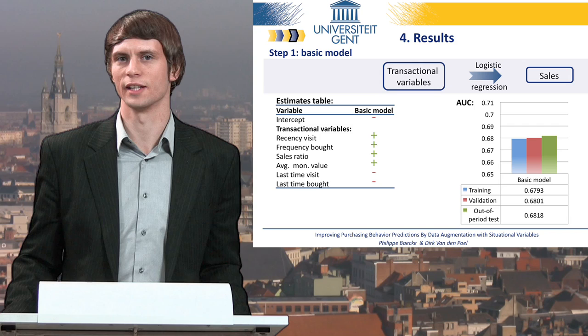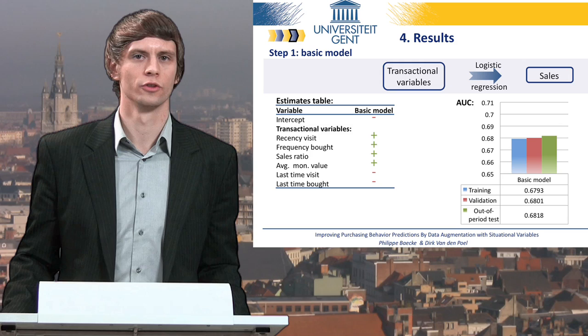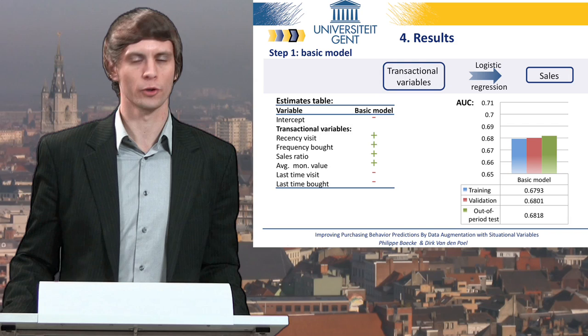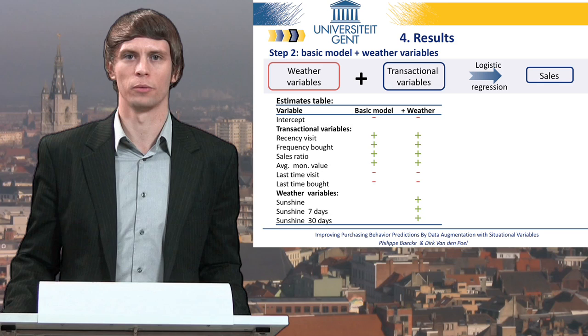With an AUC of about 0.68 on the training, validation, and out-of-period test sample, our study confirms that variables related to past purchasing behavior are still good predictors of future purchasing behavior. Notwithstanding this relatively good performance, we also see room for improvement through data augmentation with situational variables. In particular, if we include physical surroundings in the form of weather variables, we improve the accuracy of our purchasing prediction model. However, only the sunshine variables offer benefits over and above transactional variables for predicting purchasing.